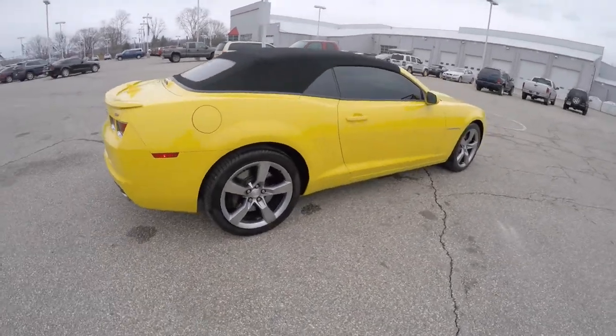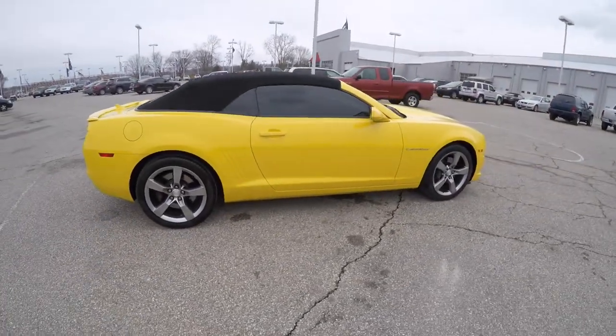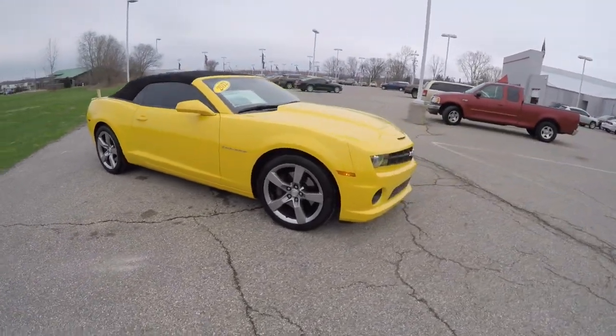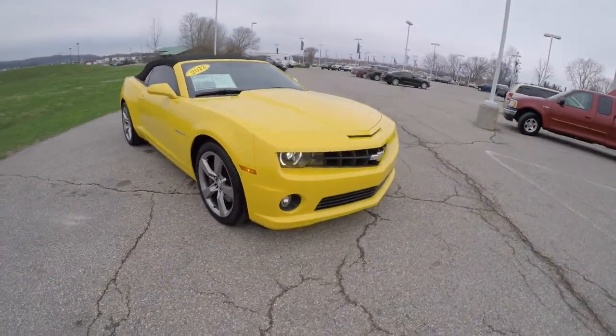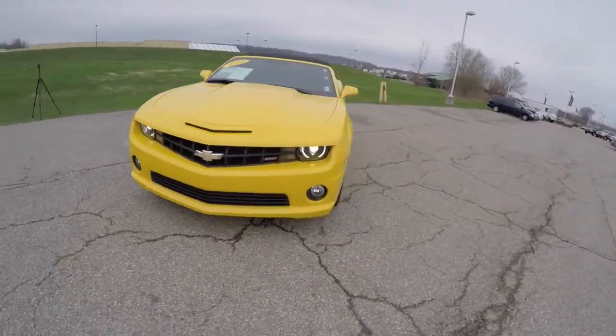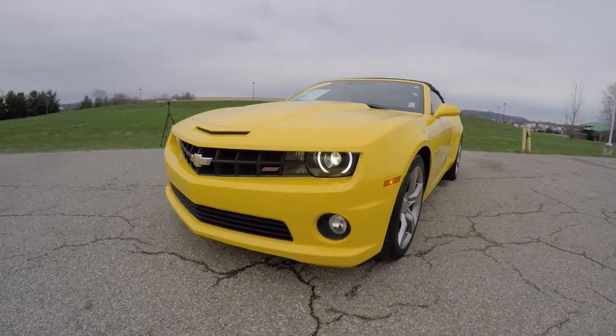This does conclude our quick walk-around look at this 2012 Chevrolet Camaro 1SS convertible. If you have any questions or would like to see this vehicle, please contact our showroom. One of our friendly sales staff will be more than happy to answer any questions that you may have. And as always, thanks for watching.